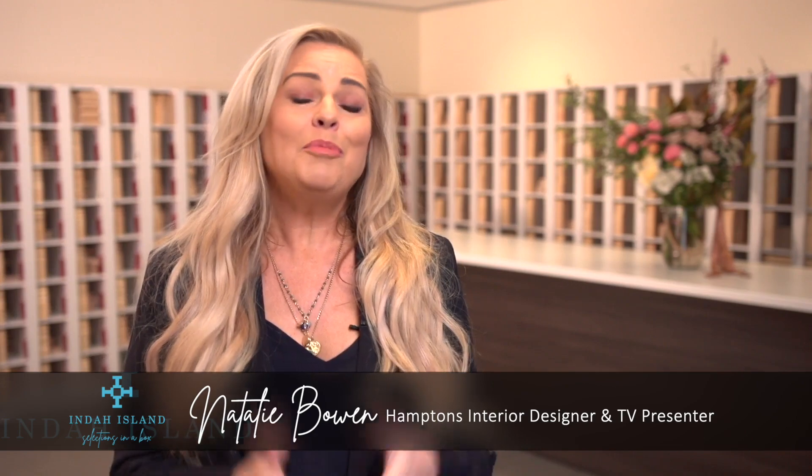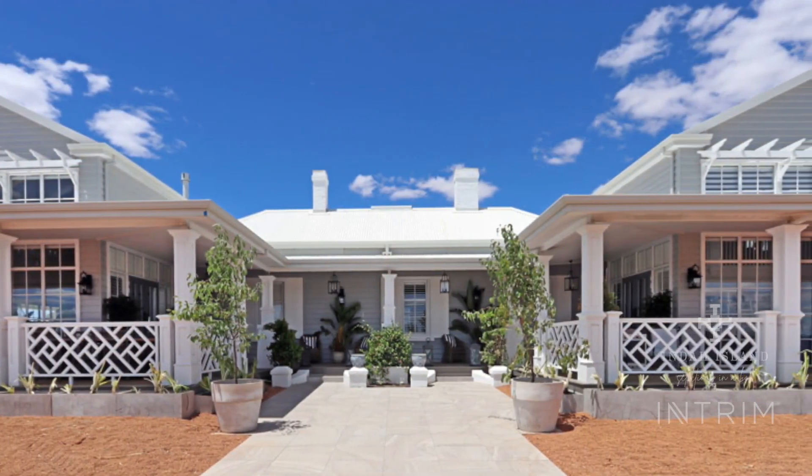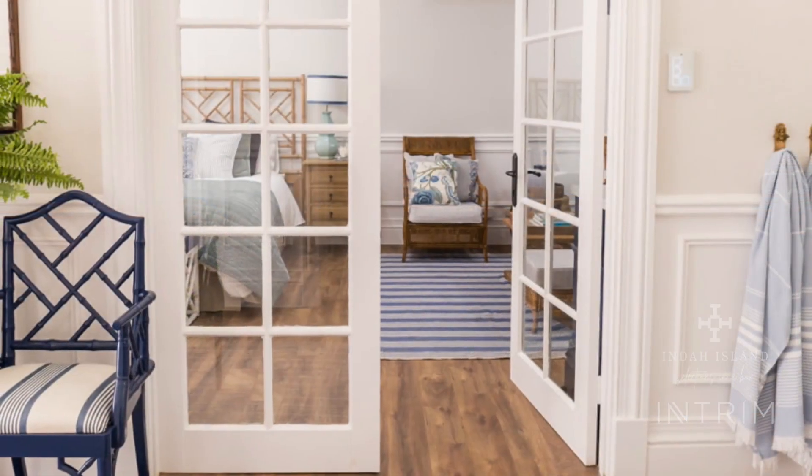My name is Natalie Bowen and I'm renowned as the Hamptons Queen of Australia. I'm here to go through exactly what we're going to be doing working within trim — being a builder in the industry, working with incredibly beautiful detailed houses, and specifically working in the builds of Hampton style.